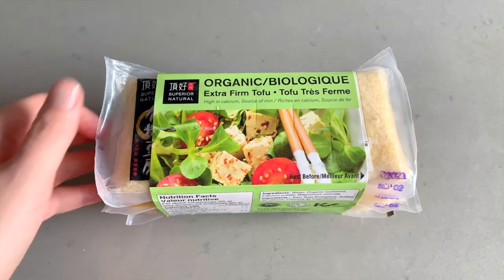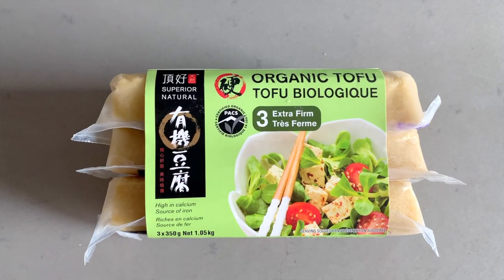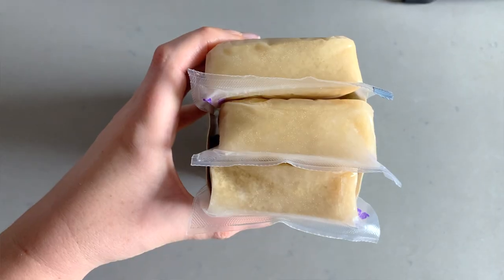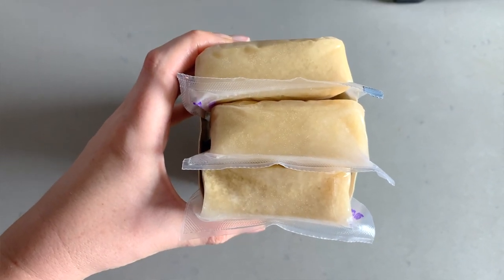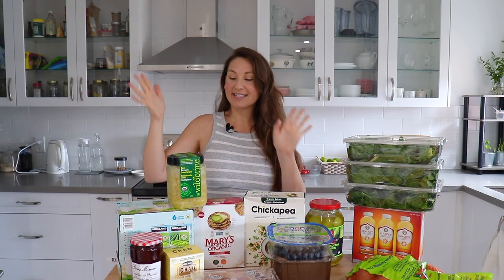The last of the freezer items — something probably not everybody puts in the freezer — is this three pack of organic tofu. I always put my tofu straight into the freezer because when you defrost it, it takes on a really good texture. You can remove more moisture from it and therefore it soaks up more marinade and flavor when you cook it. Plus it lasts longer that way. These have gone straight into the freezer and I'll just take them out and defrost them as needed.